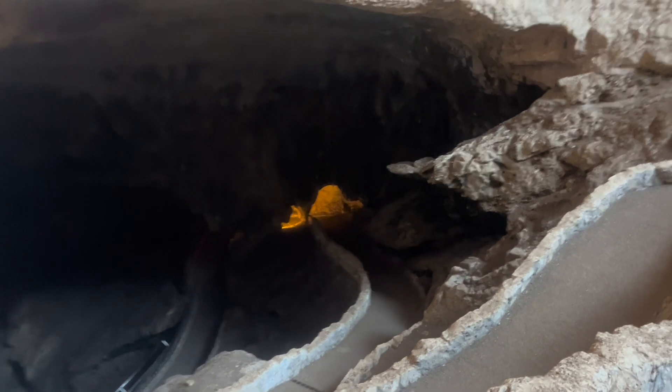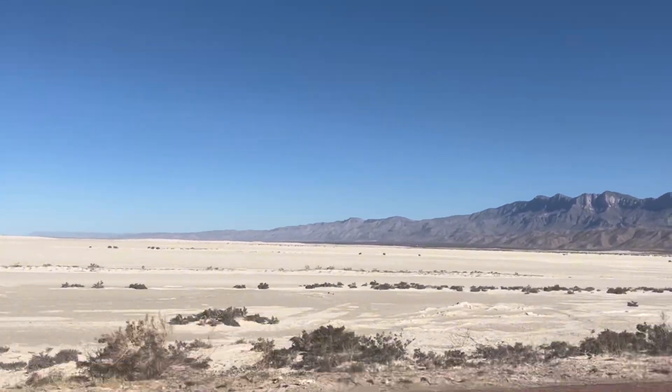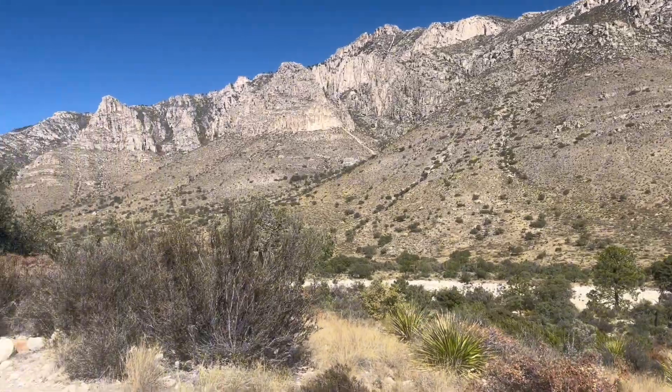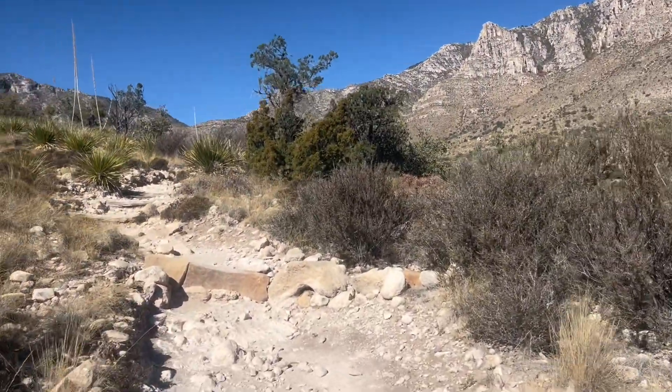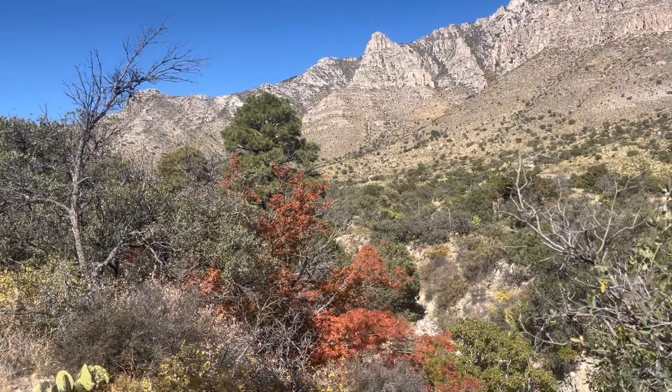Before we descend into the cave, we must first talk about what happened at the surface to cause this natural wonder. To find this answer, I visited a national park I'd never heard of — just 40 minutes southwest of Carlsbad Caverns sits a lesser visited and lesser known national park called Guadalupe Mountains National Park.